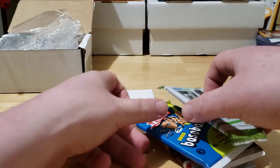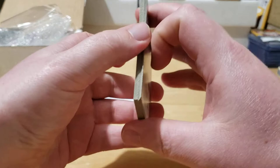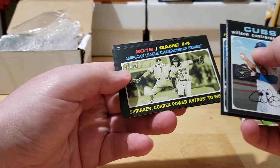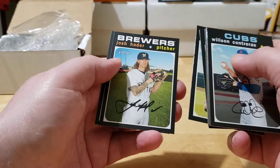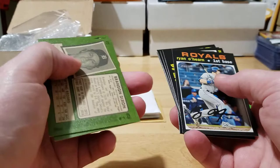Let's do Heritage first, see what we can rip out of here. We got a Wilson Contreras off the top, Michael Lorenzen, Brandon Dixon, Ryan O'Hearn, a 2019 Game Four card, Chris Taylor, Dee Gordon, A.J. Shields, Josh Hader, and a Caleb Smith. Let's take a look on the back for any short prints — that Ryan O'Hearn might be a short print. So that was 2020 Heritage, let's jump into Donruss.